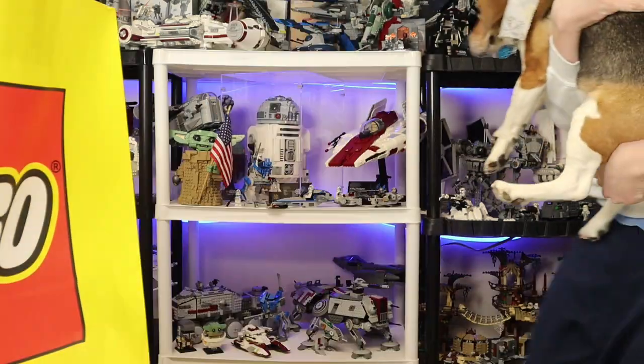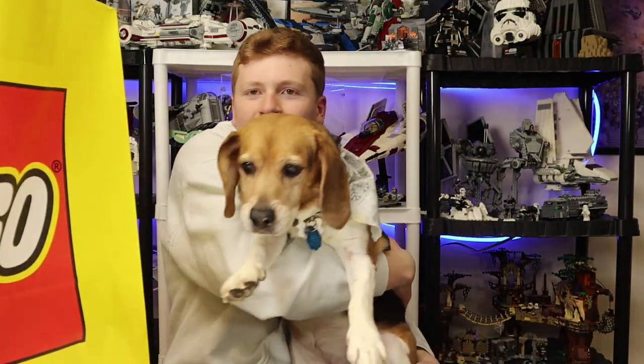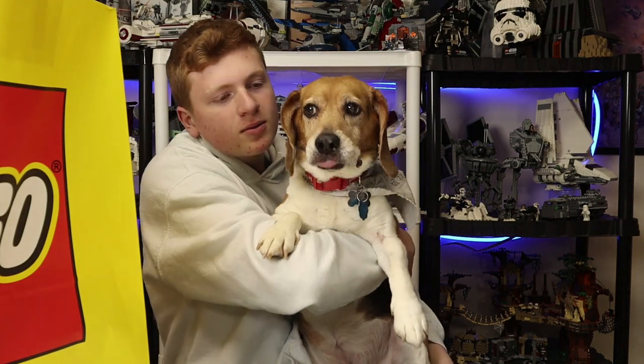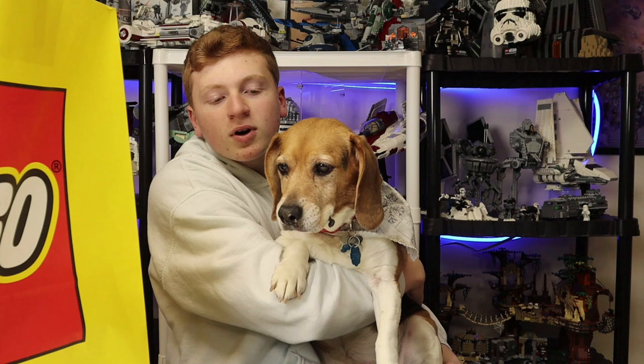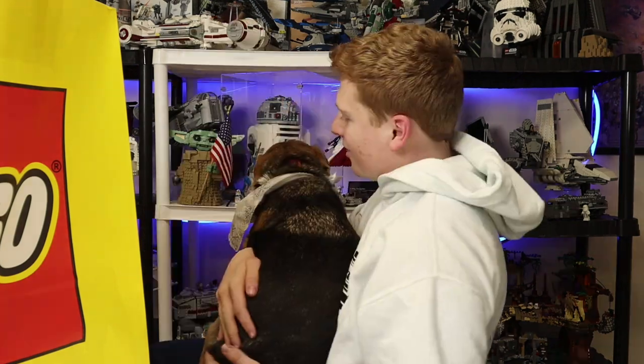Oh Darcy, what are you doing here! Everyone, this is Darcy — welcome to the Lego haul! You're so cute. The clone trooper minifigure packs are in! Hello everyone, this is Republic Studs, and today Lego has officially dropped the clone trooper minifigure packs in American stores, and am I excited!